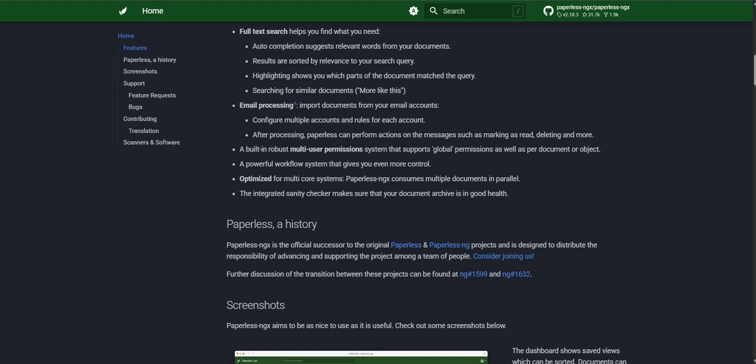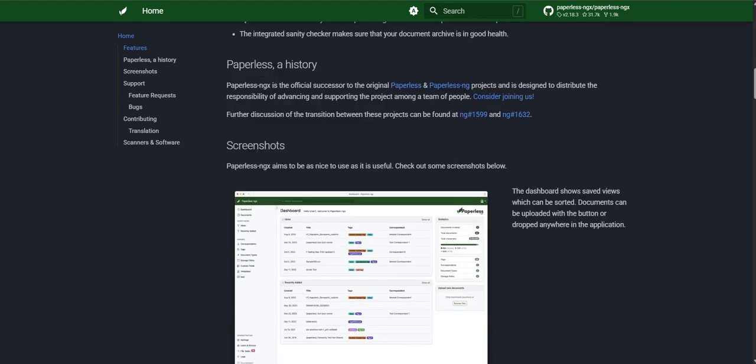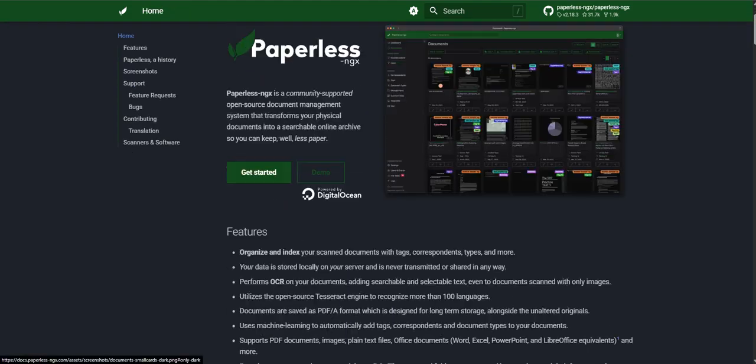So let's start right at the beginning: what exactly is Paperless-ngx? Our sources basically describe it as a popular open source document management system — community driven, too. And that open source part is key for a lot of people — transparency, flexibility. Its main job sounds simple but it's powerful: let you digitize, organize, and search all your documents. Think scanning invoices, saving bank PDFs, keeping track of years of tax files. Paperless-ngx is built to bring order to all of that.